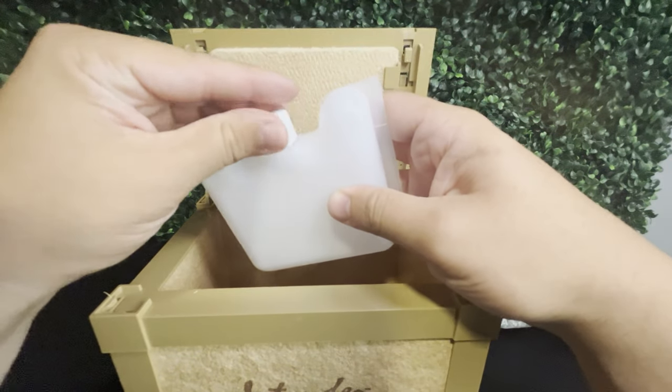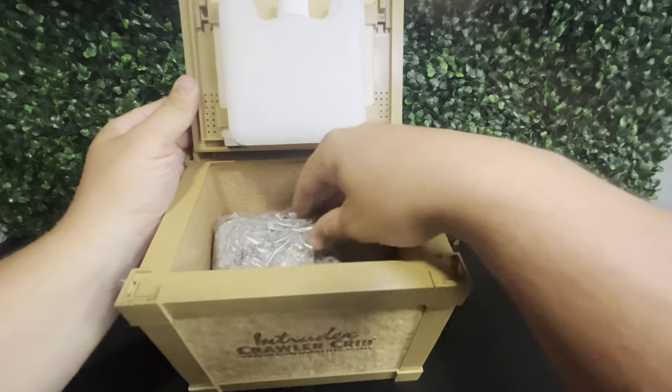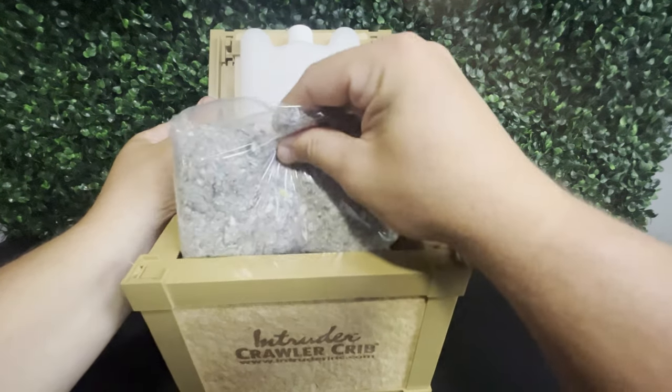All you need to do with the ice pack is fill it with water, stick it in the freezer, and when you're ready to go out on the water with your night crawlers, simply slide it back into the slot underneath the lid and close it back down. Also included in the box is Intruder's Good and Lively worm bedding — and let me tell you, the night crawlers love this stuff and so do I.